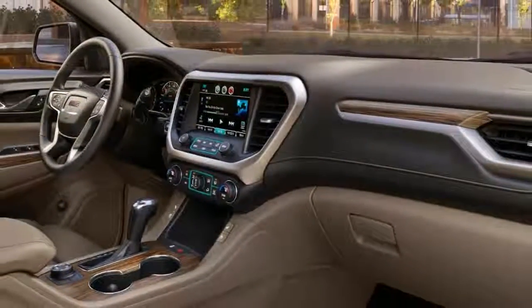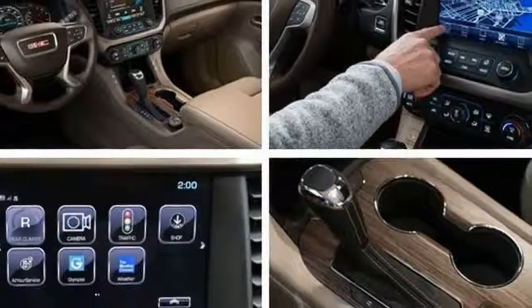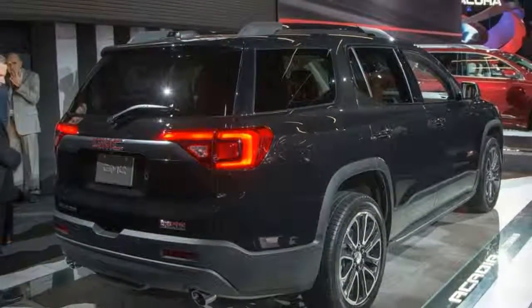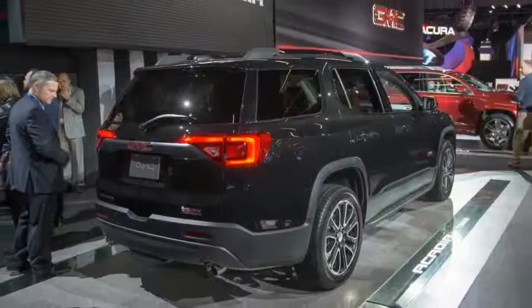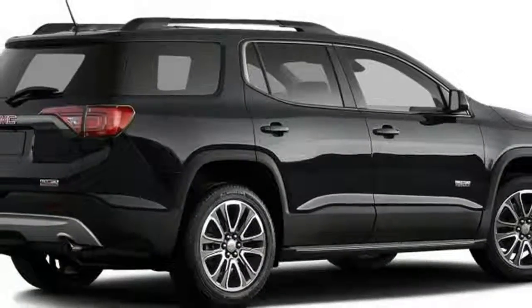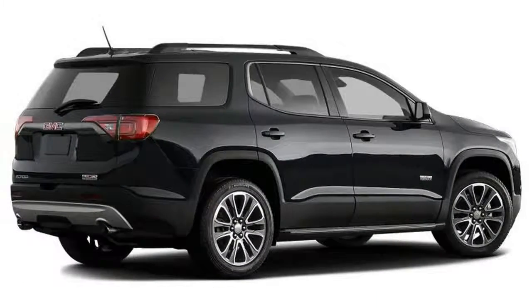Though smaller in size, the 2017 Acadia's design manages to blend its family-oriented crossover status with a tough, truck-like appearance. Angular elements are still evident, but the 2017 Acadia isn't as blocky as some GMC models.